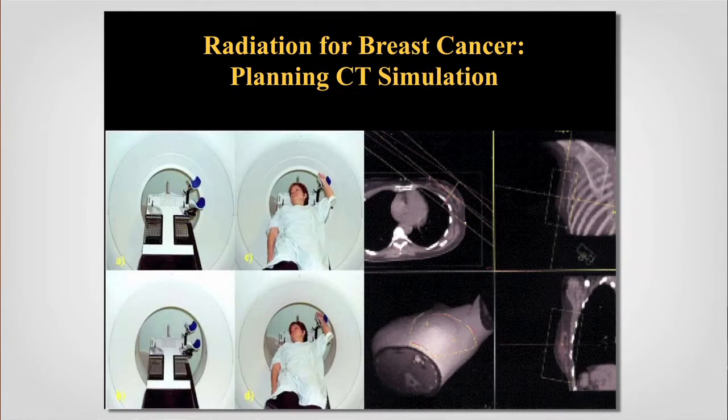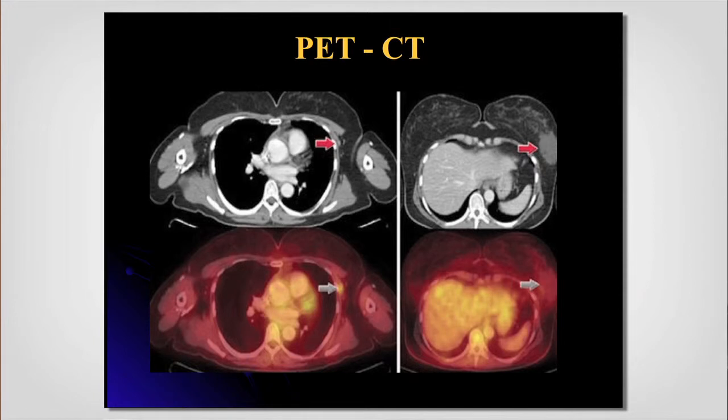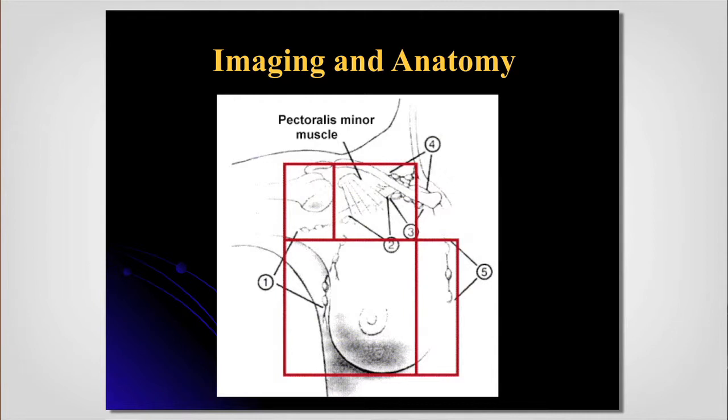PET-CT has made a big difference especially in locally advanced breast cancer patients, where we can identify lymph nodes and target specifically where radiation doses need to go. You can see we're talking about the heart and the left breast and obviously the lungs — we want to minimize doses to those structures as much as we can. This picture shows our treatment planning where the dose is bathed over the chest wall in a post-mastectomy setting while also treating lymph nodes.